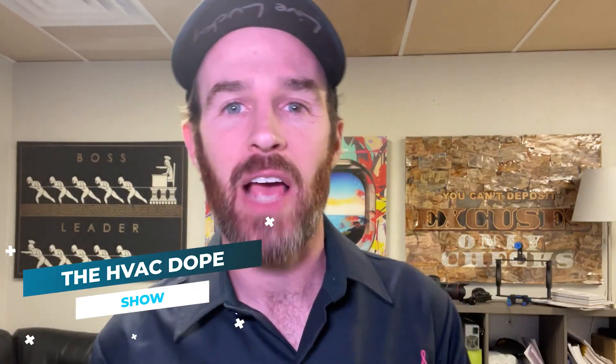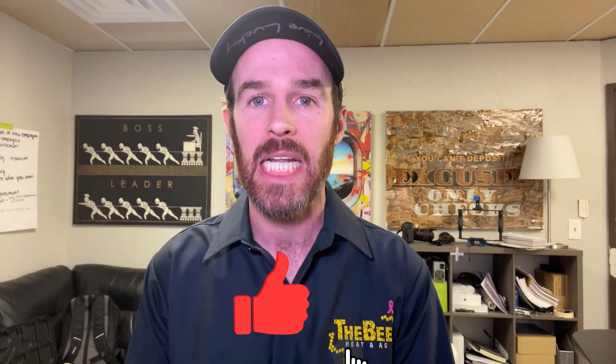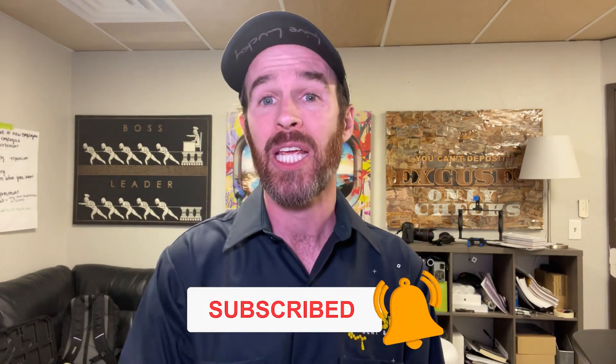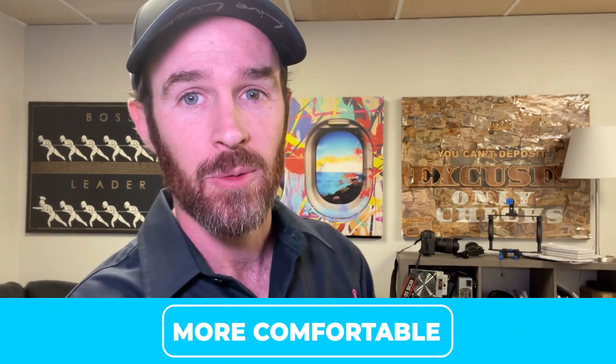What's up guys and welcome to the HVAC Dope Show. Today's video is probably going to be the dopest video we have ever made, but before we get started go ahead and smash that like button and subscribe to our channel if you haven't done so already, so we can keep bringing you daily and weekly content to make your life and your home more comfortable.